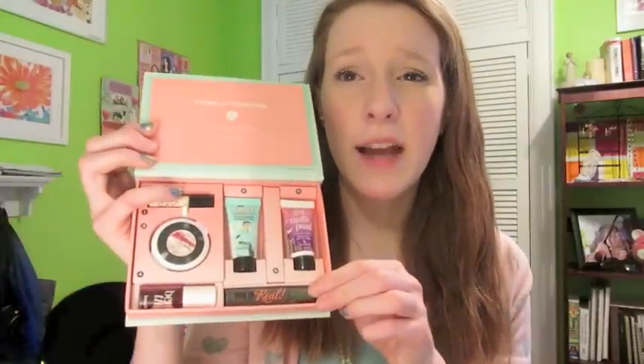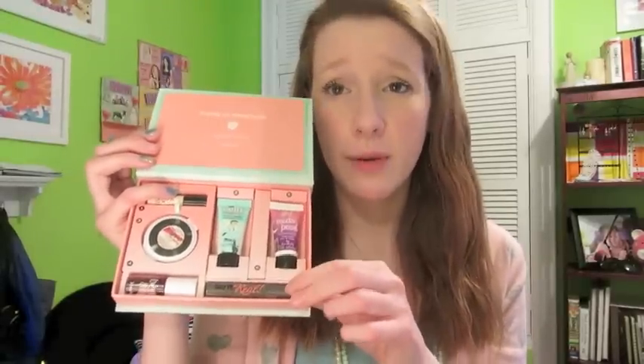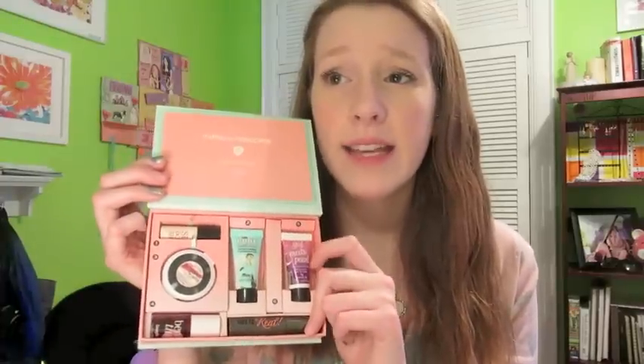I couldn't justify spending $23 on a mascara I didn't know I'd like, so I was really glad They're Real was included. Girl Meets Pearl is so awesome — I'd never used it before and became obsessed. I put it on before foundation right on my cheekbones so the whole area looks glowy and shimmery. Once I run out I'll buy the full size. The Professional primer I had a sample of and liked, but I have so many primers already so I probably won't repurchase the full size.